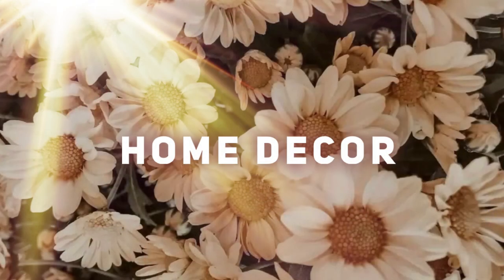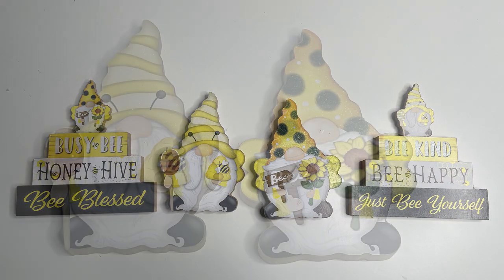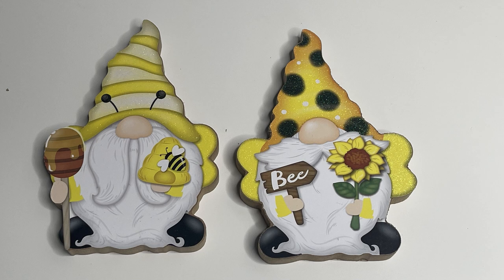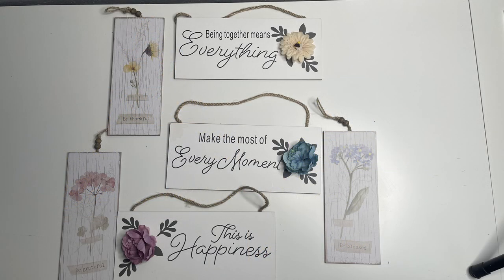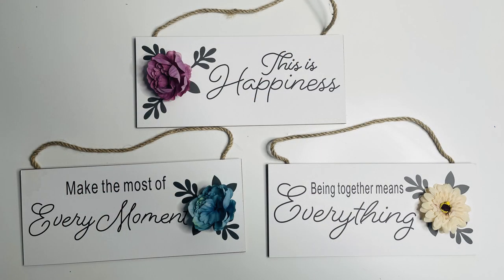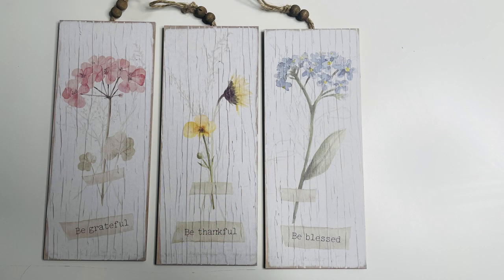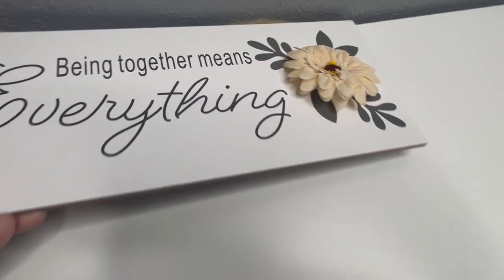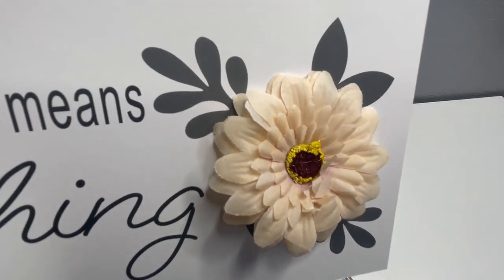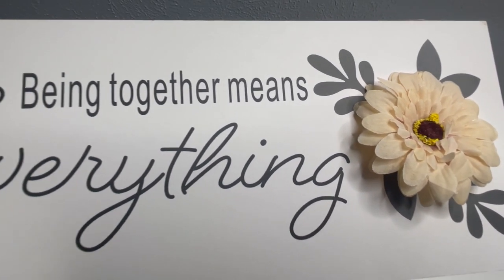Now for the home decor. They had some more of their gnome bumblebee items — I just love these so much. I've seen the stands with the words before but I don't remember seeing these little gnome cutouts; I thought those were really cute. They also had these new signs which are absolutely gorgeous — three sets of signs. You can get the purple, blue, or off-white, or the three in pink, yellow, and blue. To coordinate with the yellow, they have 'being together means everything' printed on a white background with a flower glued on and a twine hanger attached at the back.